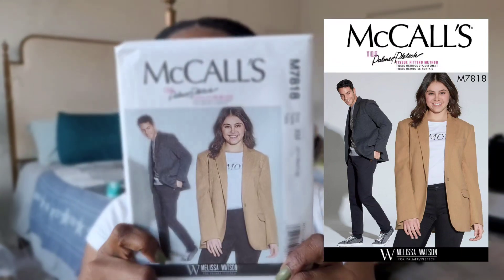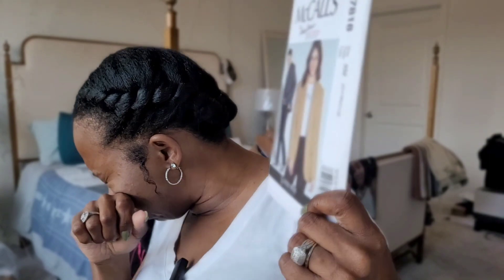The next pattern is McCall's M7818 — it's a unisex jacket, sort of like a blazer or coat jacket. This is actually one of the patterns I'll need for one of my Sew It Academy courses, either the fitting or tailoring course. I keep a list of those patterns so that when there's a sale I know which ones to grab, and when I get to that course I'm not delayed for any reason.